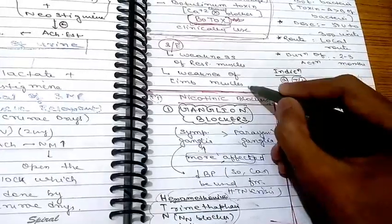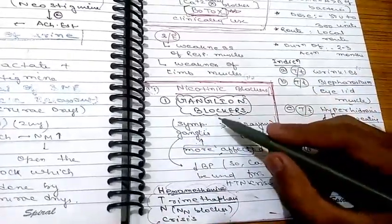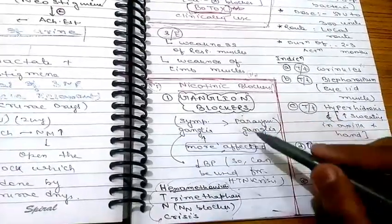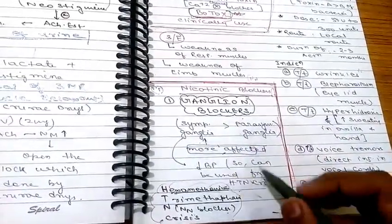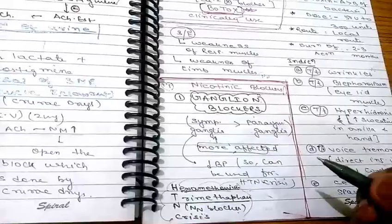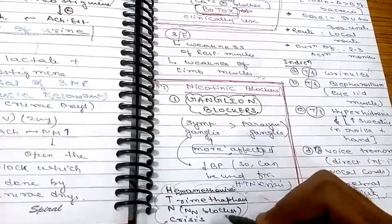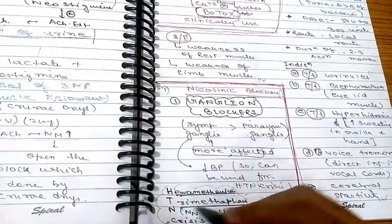Now, coming to ganglion blockers — also called nicotinic blockers — because ganglia contain nicotinic receptors. These drugs mainly target sympathetic ganglia more than parasympathetic ganglia. When sympathetic ganglia are blocked, BP decreases, so these drugs can be used in hypertensive crisis. The drugs are hexamethonium, trimethaphan, and NN blockers.